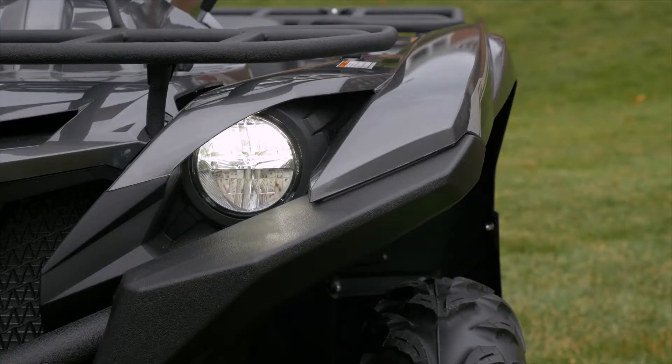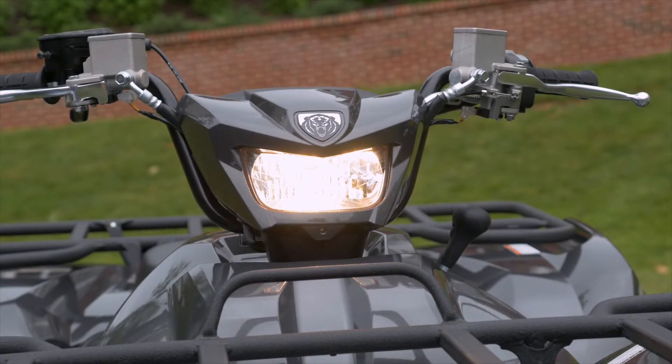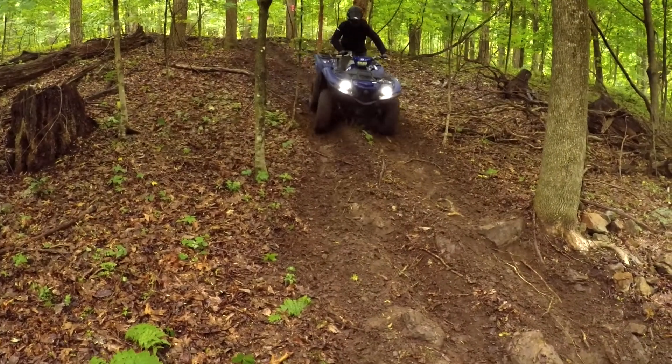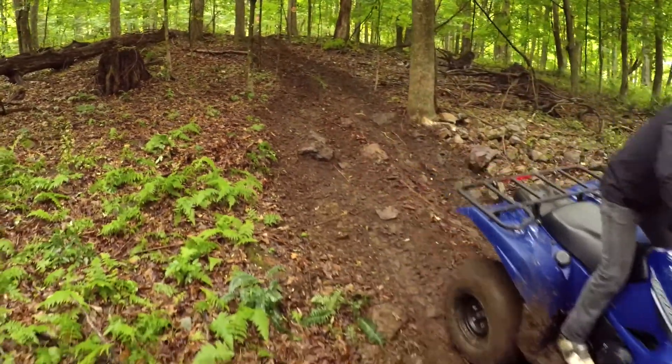We've added LED headlights, LED tail lights, and, as you can see, a handlebar light as well. We've got a new digital meter and, of course, four-wheel hydraulic disc brakes, providing the maximum amount of feel and braking power for the Grizzly.